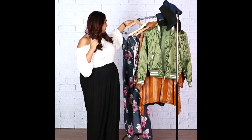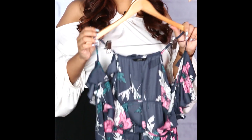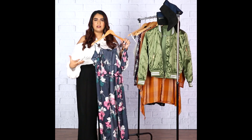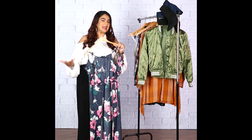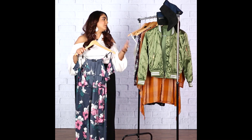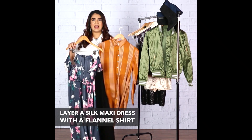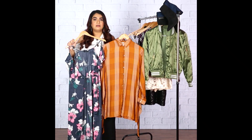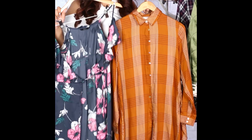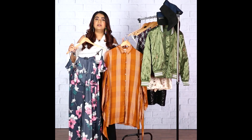First up, we have this silk maxi dress with a really big floral print on it. By itself, it looks really dressed up to wear to the airport or to run errands. But an easy way to dress it down would be to layer it with a flannel shirt — like this one, or anything in a navy, green, or any earthy or deeper jewel tones. A flannel shirt like this will make this maxi dress look casual and dressed down.